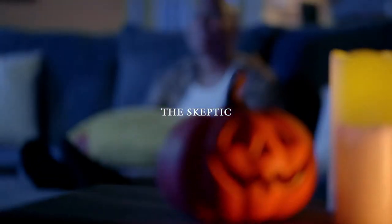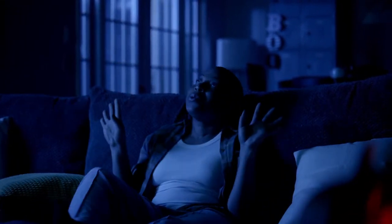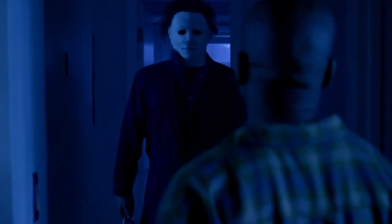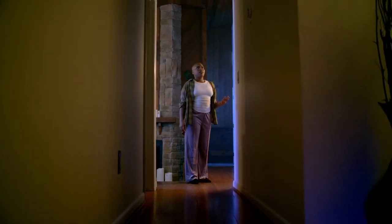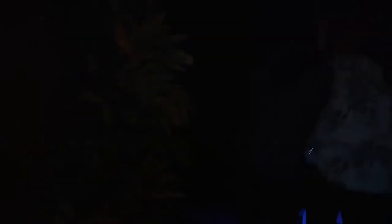We were going to end the video with just a simple construction update, but as I was in the editing process, something came up. We then watched the official announcement trailer play, which features a girl getting a phone call and venturing into a dark house before Michael Myers appears. The official reveal confirms: 'Step into the horror classic Halloween, only at Universal's Halloween Horror Nights.' So yeah — Halloween 1978 is returning to Halloween Horror Nights for the first time since 2014 or 2015.